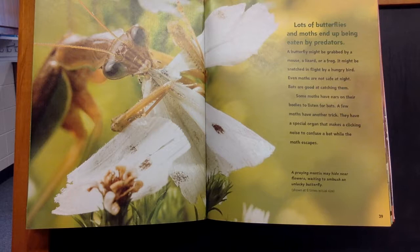Even moths are not safe at night. Bats are good at catching them. Some moths have ears on their bodies to listen for bats. A few moths have another trick: they have a special organ that makes a clicking noise to confuse a bat while the moth escapes. A praying mantis may hide near flowers, waiting to ambush an unlucky butterfly.